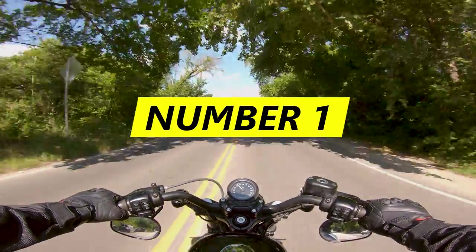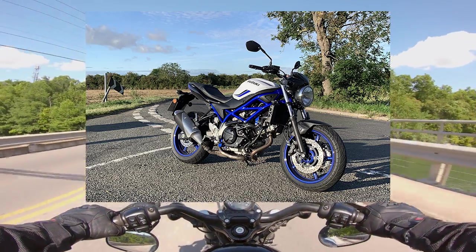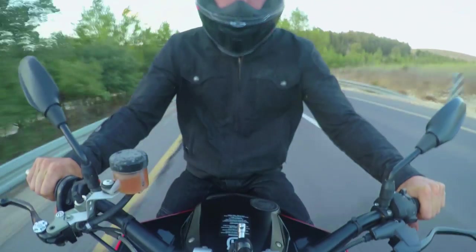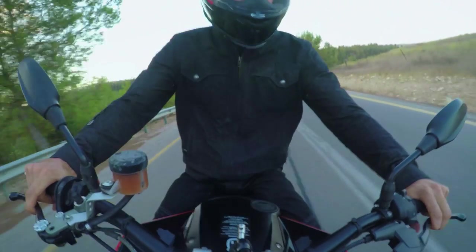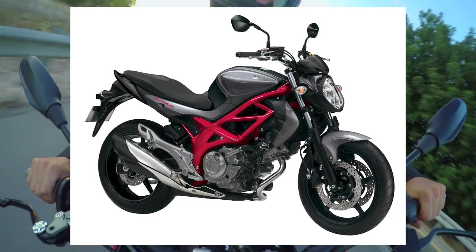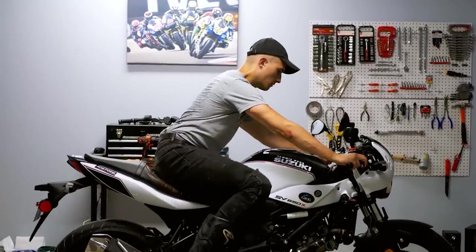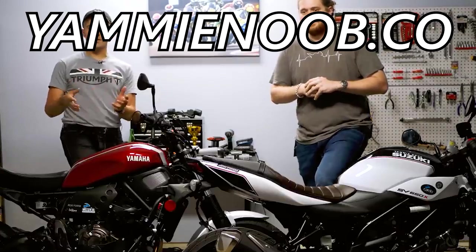Finally, number one are SV650s. This is the exception to my rule, but the SV650 is so ubiquitous and so easy to come by used that it makes no sense to buy a new one. Whether you want one as a commuter, a track bike, or just a weekend ride, just go get a used one. They're basically unkillable, really well-built, and if you're willing to buy a bit of a black sheep — the Gladius — they're basically the same thing, just $1,000 cheaper because somebody said they were ugly that one time. And hey, if you want an SV650, we're actually giving one away for free over on yammynoob.co. What beats a bike you got for a great deal? One you didn't have to pay a dime for.